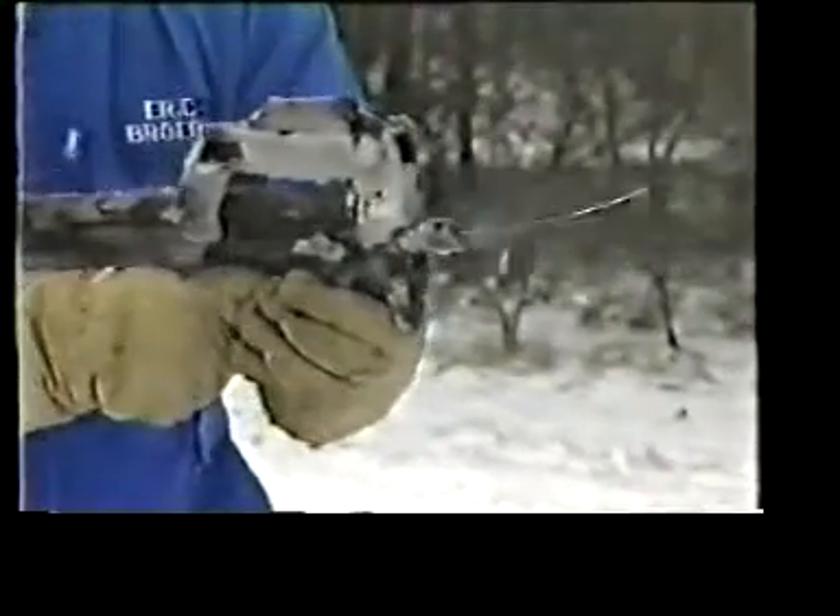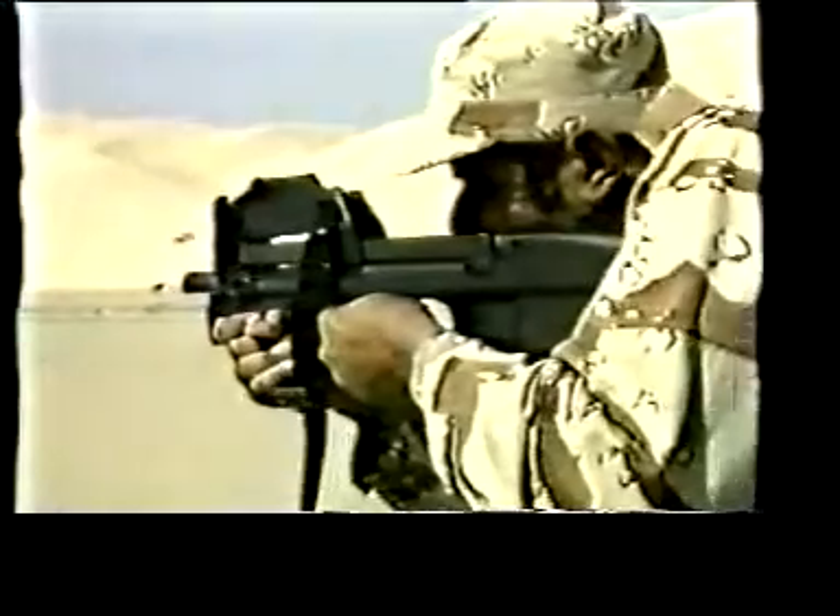The P90 has proven its reliability in all types of environment. A simple mechanism, a low recoil impulse, and the use of highly resistant materials account for the P90 delivering its firepower whatever the conditions.